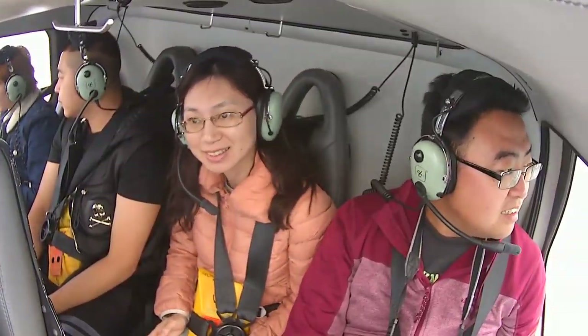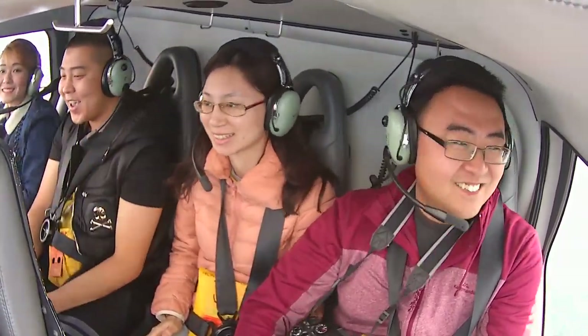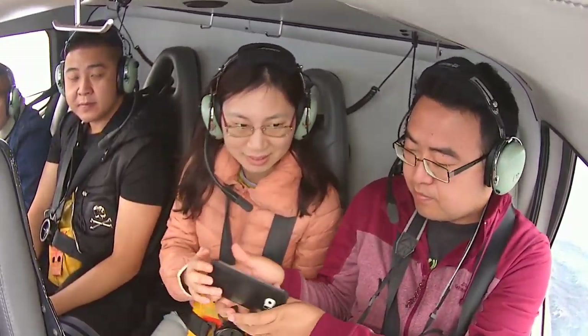And guys in the back row, the camera's now on you — it's just above the left-hand door if you'd like to give us a wave as well. Alright, so London Bridge just coming into view out the left-hand window once again, so you can see the arch running through the centre.